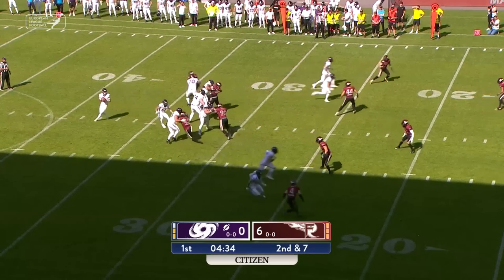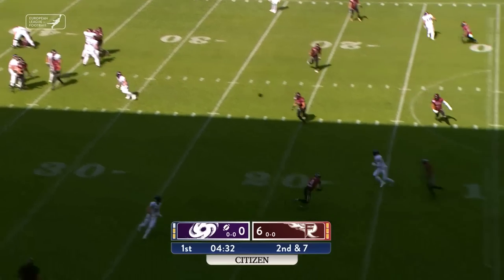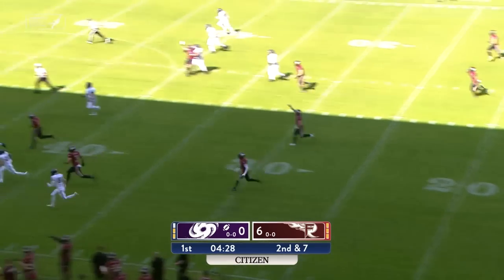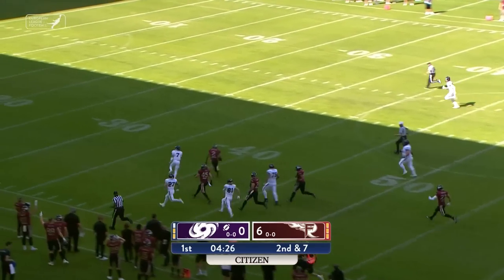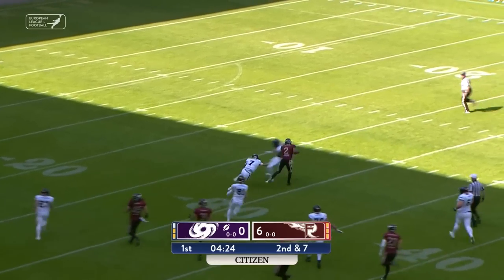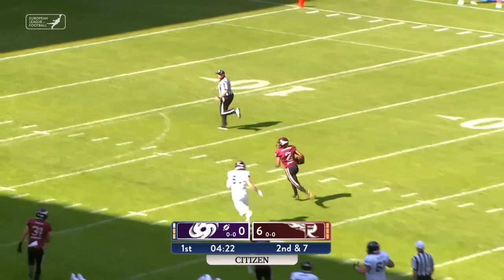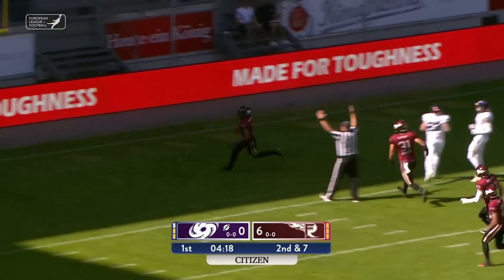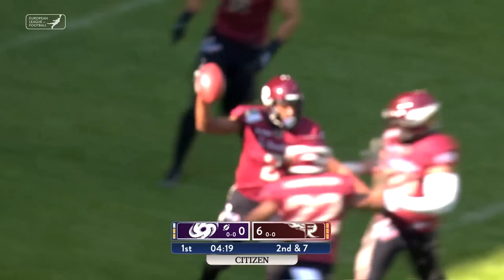Galaxy slowly but surely inching toward the Rhine Fire red zone, and now down the middle of the field the play is picked off. Interception by Omari Williams. He stays on his feet, and Williams will go the distance — pick six for the fire.